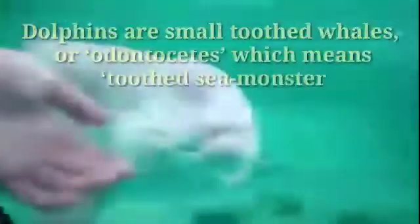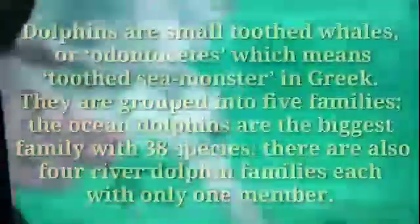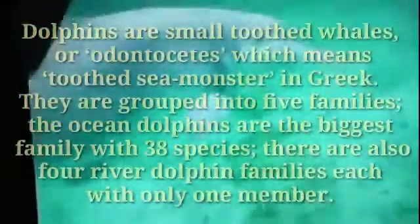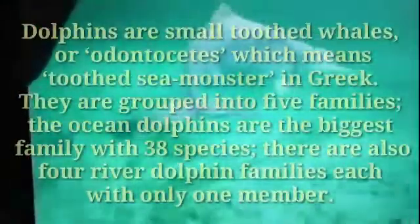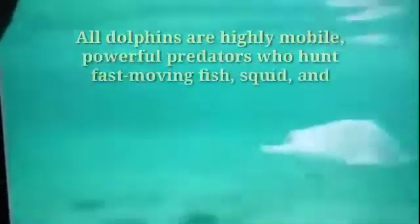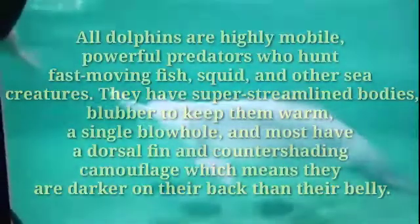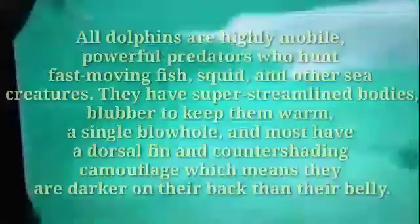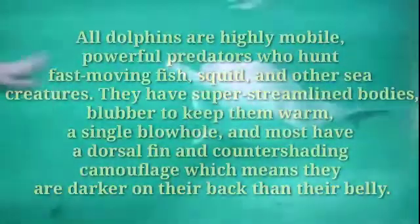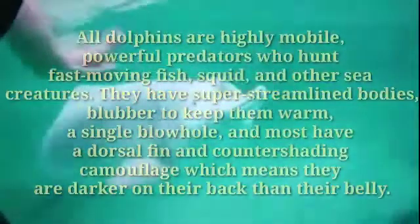Dolphins are small toothed whales, or odontocetes, which means 'toothed sea monster' in Greek. They are grouped into five families — the ocean dolphins are the biggest family with 38 species, while there are also four river dolphin families each with only one member. All dolphins are highly mobile, powerful predators who hunt fast-moving fish, squid, and other sea creatures. They have super streamlined bodies, blubber to keep them warm, a single blowhole, and most have a dorsal fin and counter-shading camouflage — darker on their back than their belly.